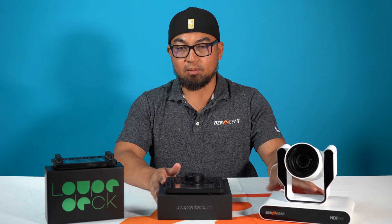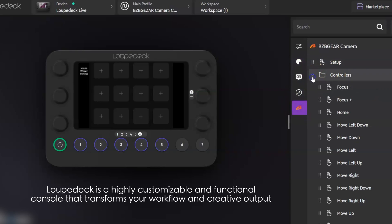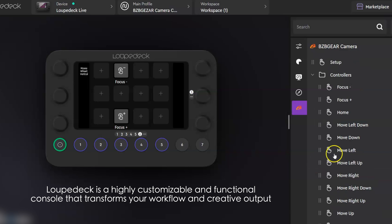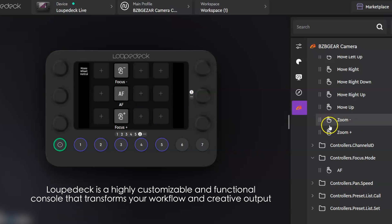We were able to test out the BG Adamo by using a plugin — a BZB Gear plugin — in which you can customize the pan, tilt, and zoom of the BG Adamo. You can also create presets that you can install and set up on these buttons. Very easy to use.